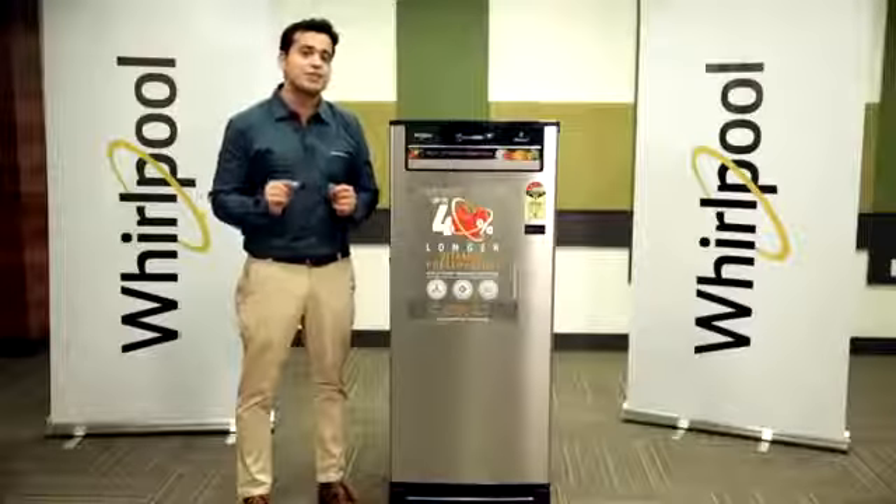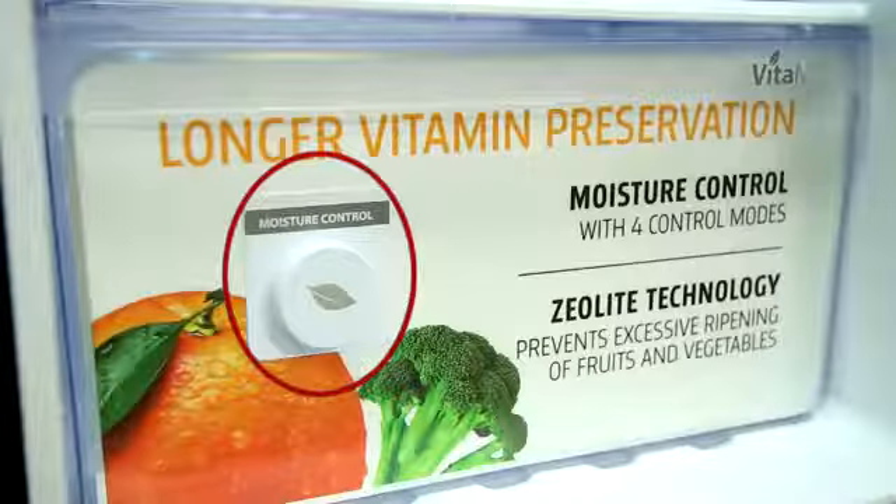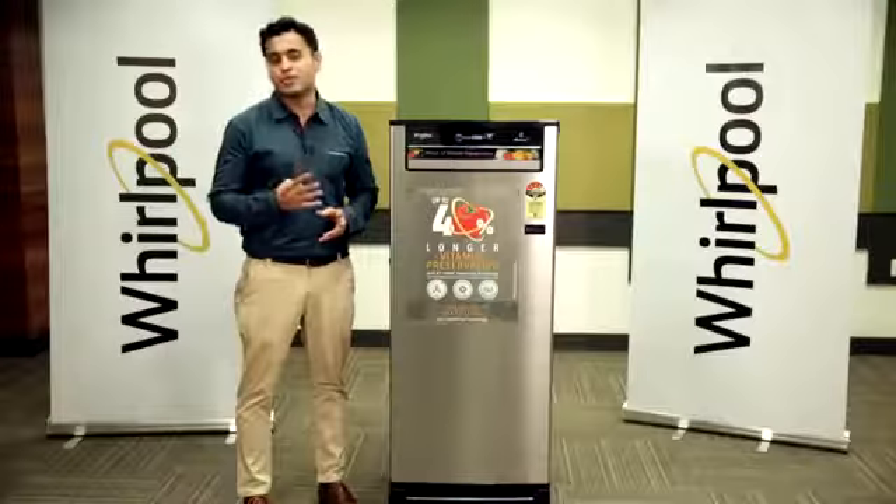Activated carbon removes odour from the crisper to ensure freshness. It also comes with a moisture control knob which can be used to set 4 different levels of moisture.